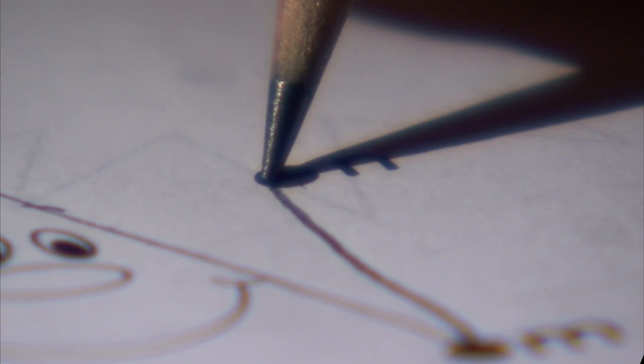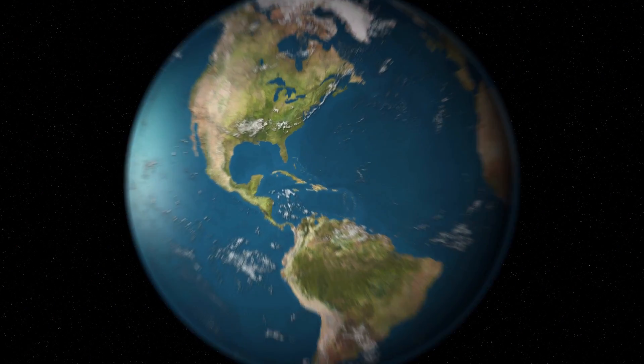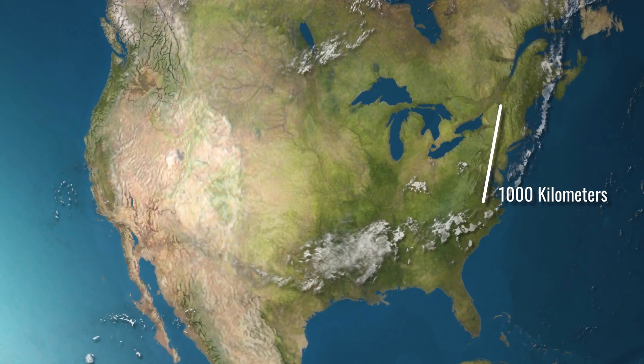When you write a line with a number two B pencil, the thickness of graphite left on the page is only about 143 atoms thick. That means you could draw a line over a thousand kilometers long with the average pencil.